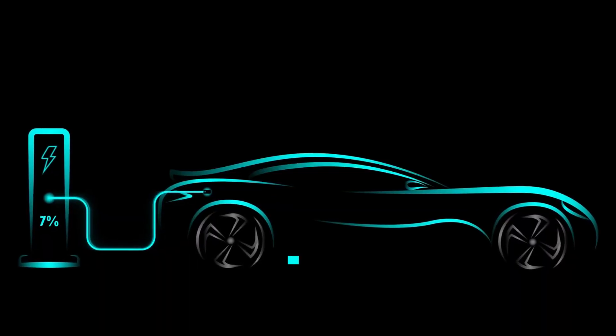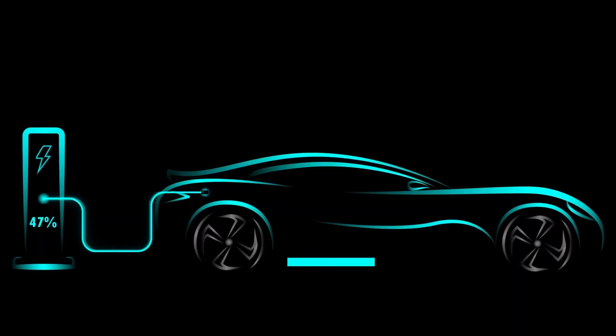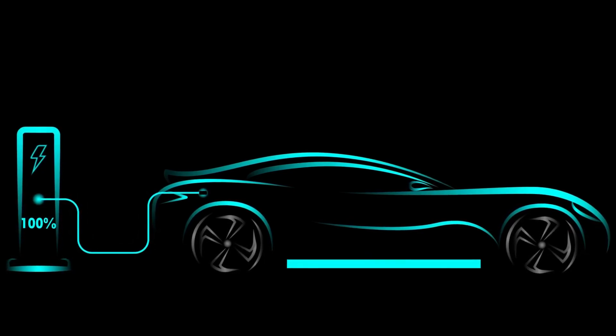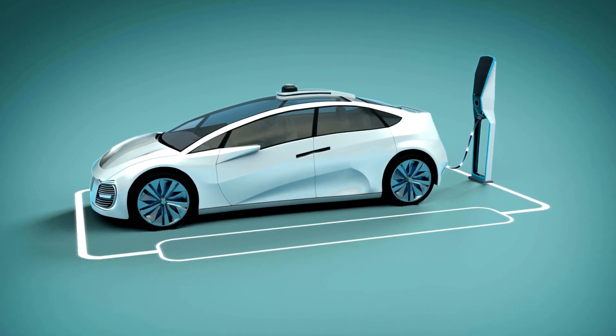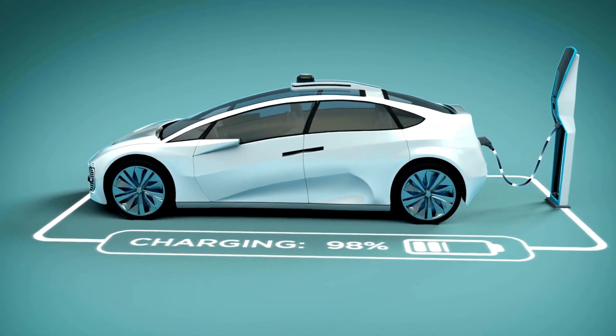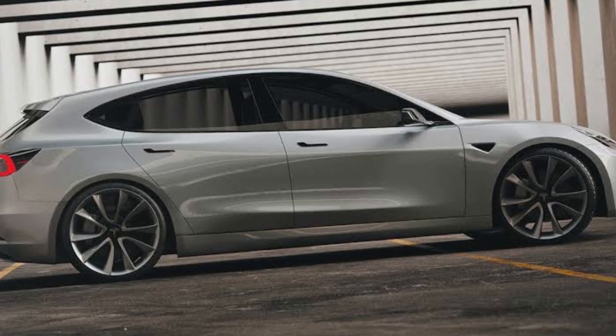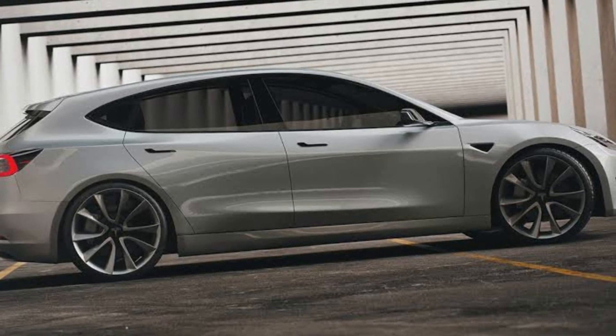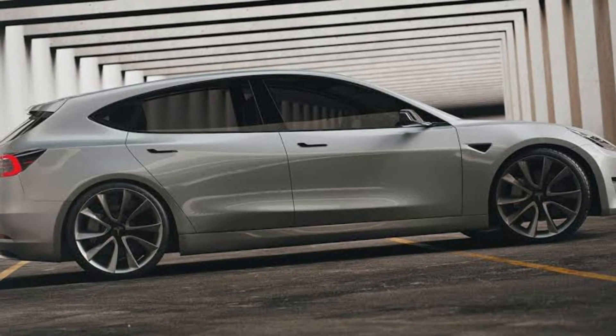Depending on the model you select, the battery and electric motor should be covered by the same four-year, 50,000-mile guarantee as the Model 3, for up to 120,000 miles. In addition, the Model 2 will be among the first Teslas to be built utilizing a new, more effective manufacturing technique. To meet the anticipated high demand, the business has significantly increased battery production.